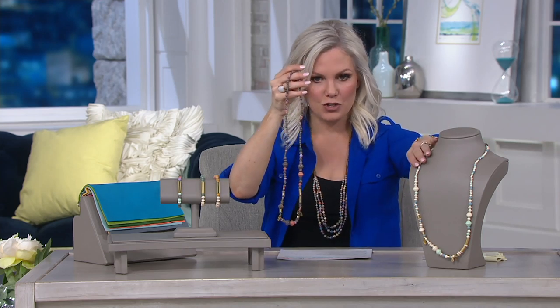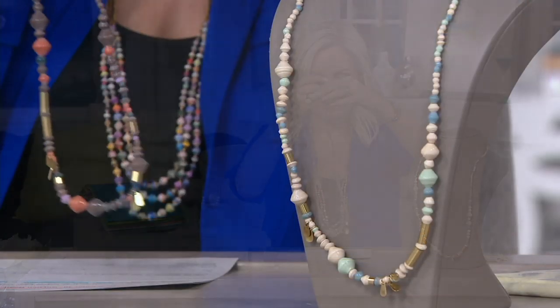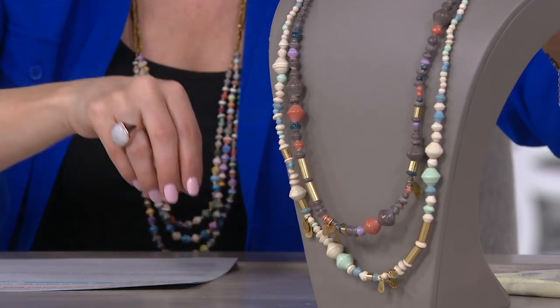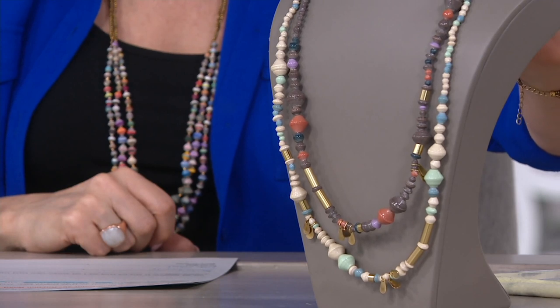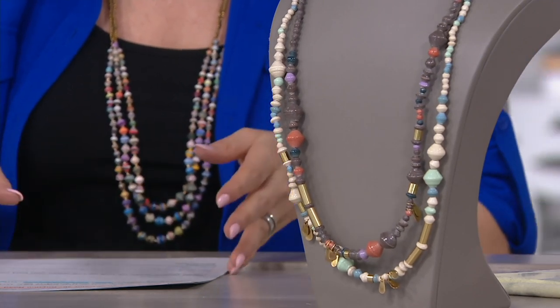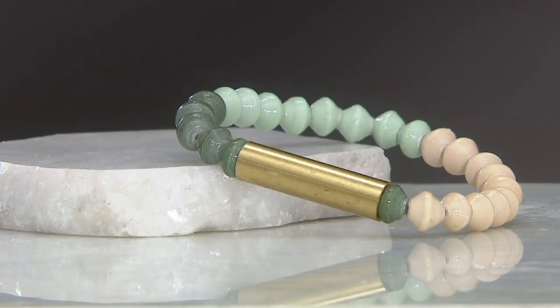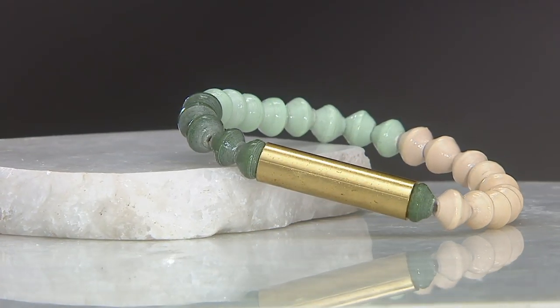That was the mauve lavender, and here is your cream mint. Your item number is J349301 — those are your two color options for $29.90, or $5.98 on five monthly easy payments. What a fantastic value. Here's our last item from 31 Bits.